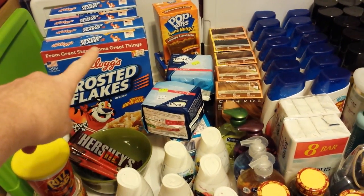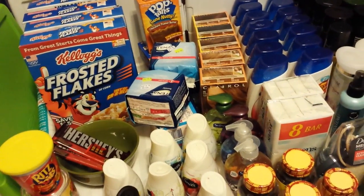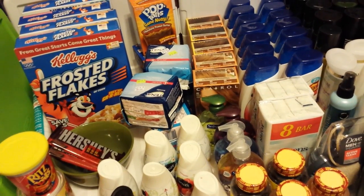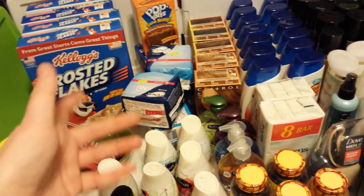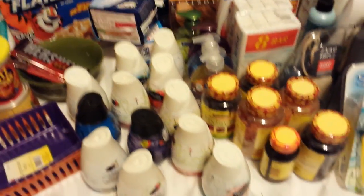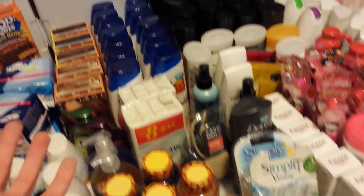I had the gallon of milk with the Frosted Flakes and Pop-Tarts that I got for free. And I bought some batteries that day also that were on clearance, but I don't have them here. So this is what I got.